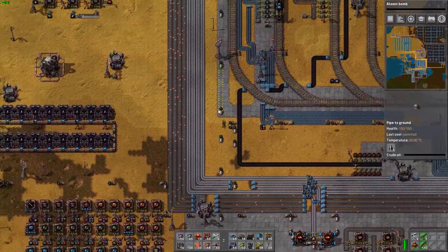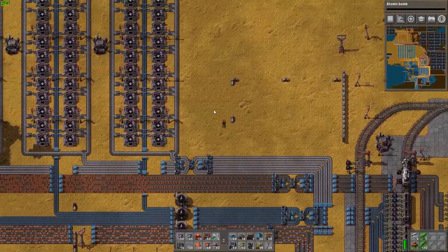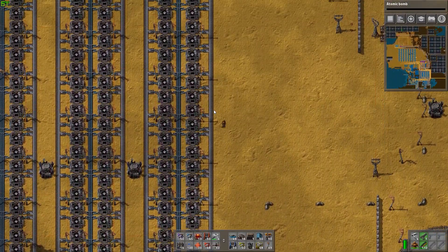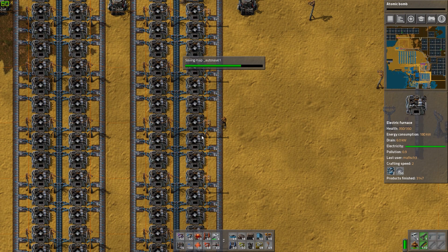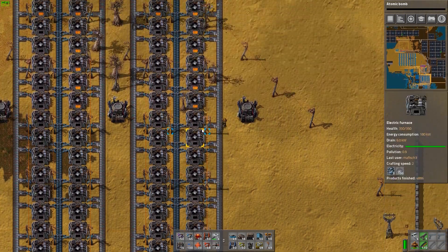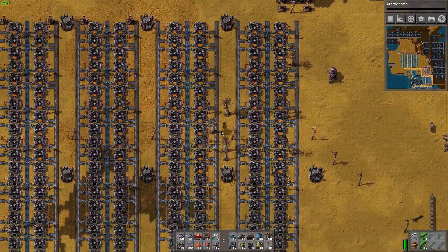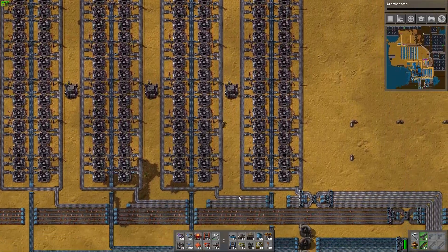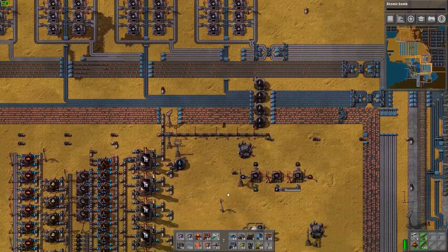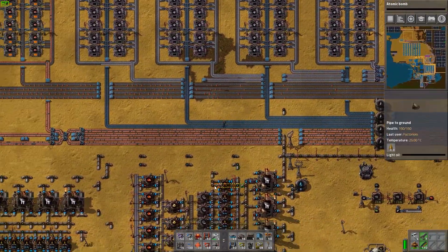We're going to go where all the ore gets refined first. Up here we have our iron refineries, which are taking our raw iron and turning it into steel plates. This goes on for a while — you can see the end over there. And the copper plates are also farther this way.